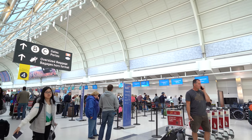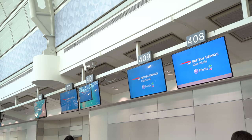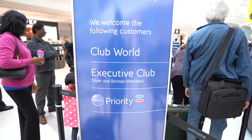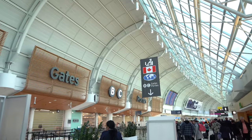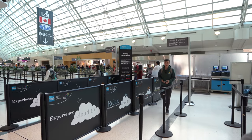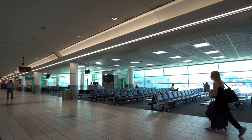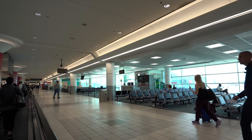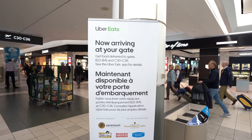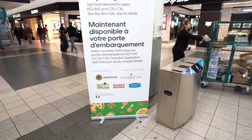British Airways operates a couple of flights daily out of Pearson — and when I say couple, I mean two. Regardless, they have a sizeable check-in area with desks reserved for priority status holders and business class passengers. Check-in was easy enough, and then it was straight through security. Fast-track was available to business class passengers. Once airside, it was a beeline to the lounge. On the way, I couldn't help but stop and stare in awe at this sign — Uber Eats in an airport terminal so you don't have to walk 5 minutes to the food court. What a time to be alive.